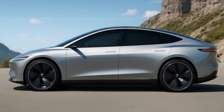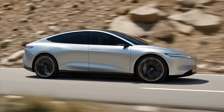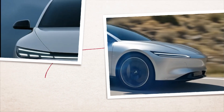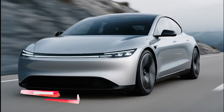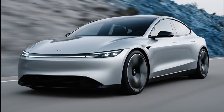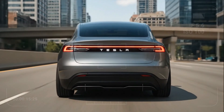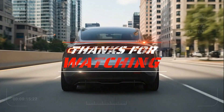So what do you think — is the Tesla Model 2 the car that finally makes EVs truly mainstream, or just another promise in the long list of Tesla's bold ideas? Drop your thoughts in the comments below. If you enjoyed this review, don't forget to subscribe, like, and share this video. We've got more reviews coming your way, from futuristic concepts to next-gen production models. This is the 2026 Tesla Model 2 — small in size, huge in ambition, and maybe just maybe the EV revolution we've been waiting for.